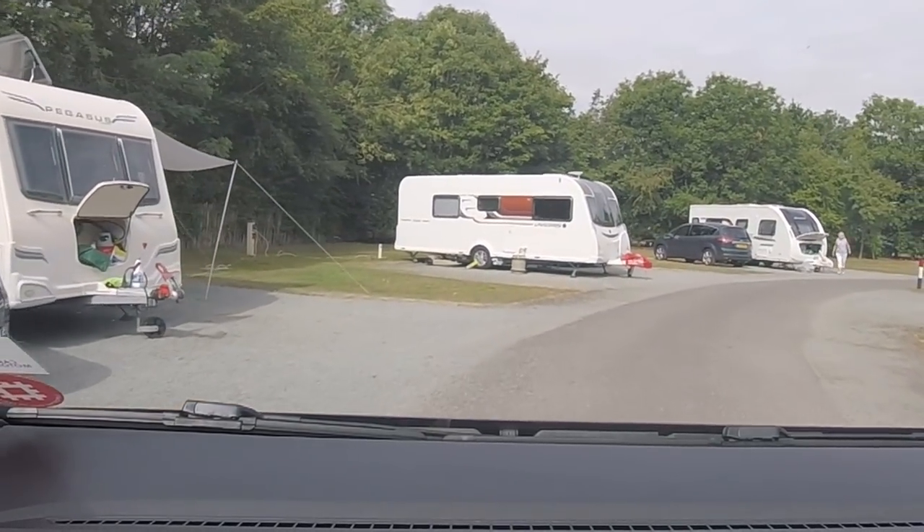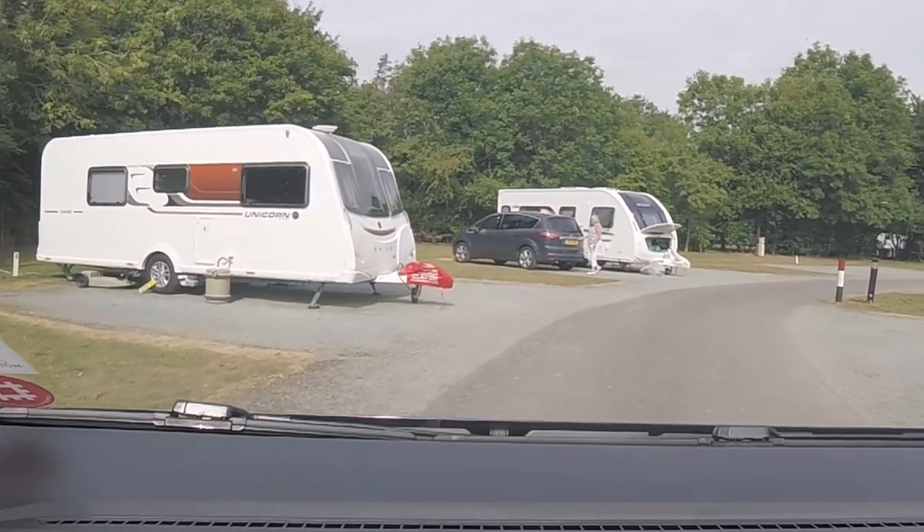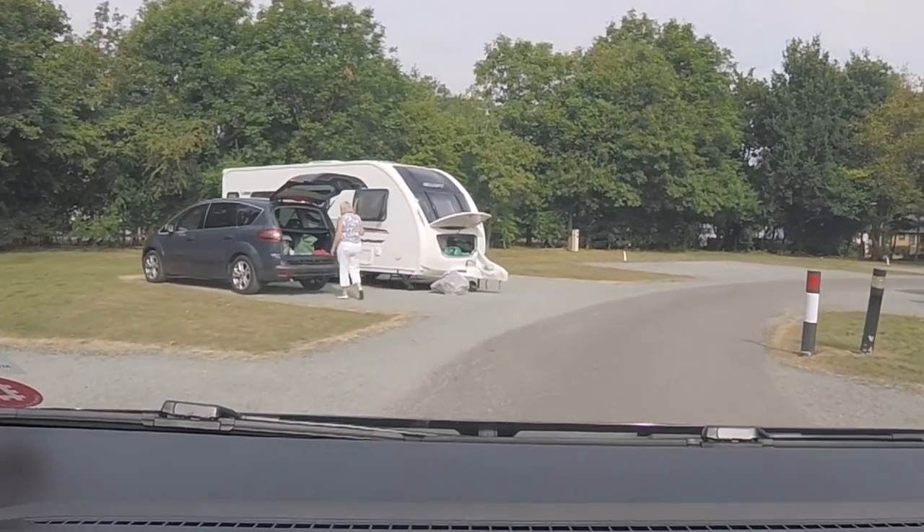We're going to have a chat to Glyn a little bit later about his caravan — he's had it a couple of months now. See what he likes, what he's found out about it. A user's report in fact. So here we are back at our pitch.